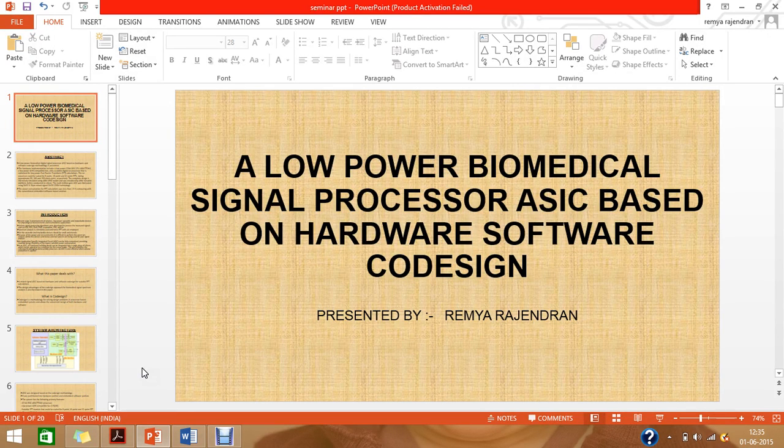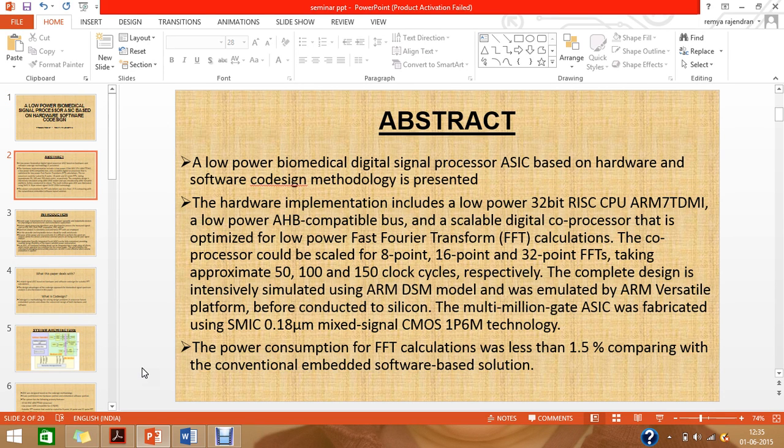Hello everyone, today we're going to look at a paper on a low-power biomedical signal processor ASIC based on hardware-software co-design. I'm Ramiya Rajendran.